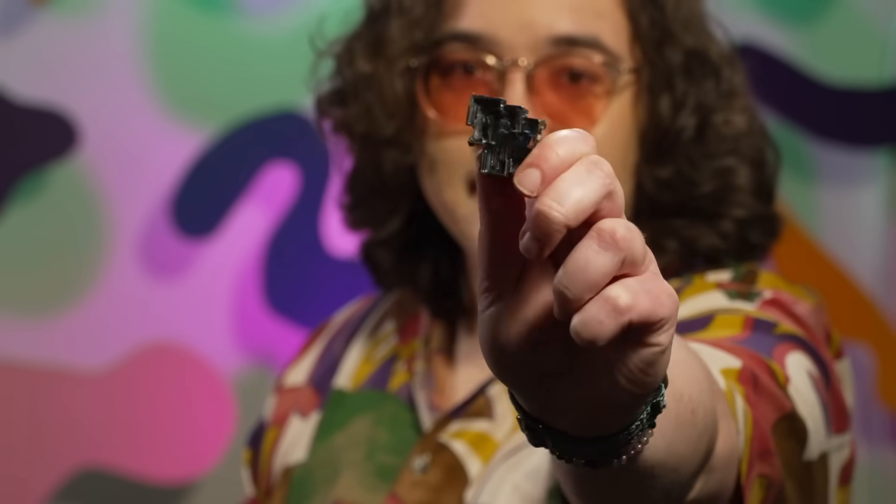I'm about to show you the most beautiful element on the periodic table. Behold, bismuth, atomic number 83. Technically radioactive, but it breaks down so slowly that our universe would have to be a billion times older for you to really notice.